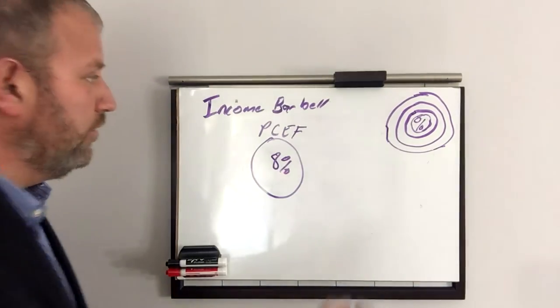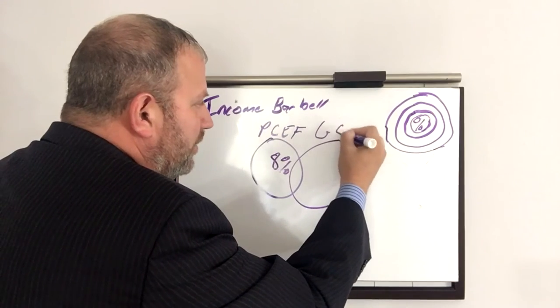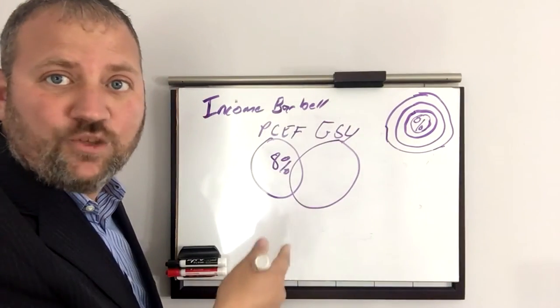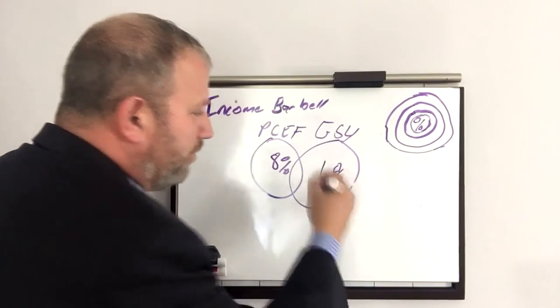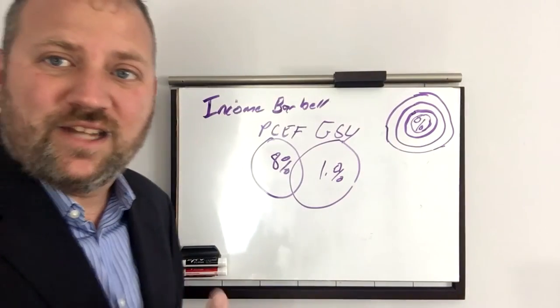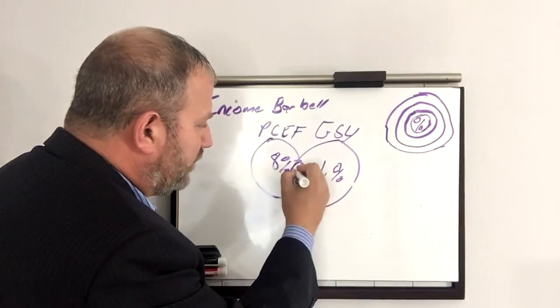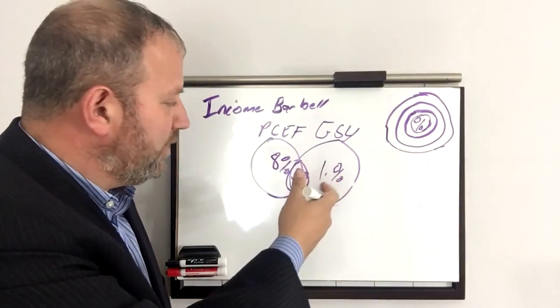We combine that with another product — something that's shorter duration, something that's more like a cash alternative. One of my favorites is GSY from Guggenheim, which yields a little over 1% — we'll say 1% for the purposes of this video. By combining these two, we can target a specific yield. With 50% in one and 50% in the other, we get a targeted yield of 5%.